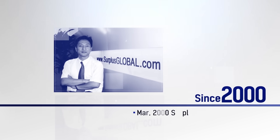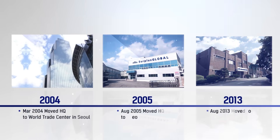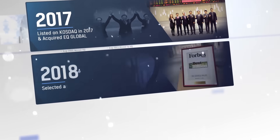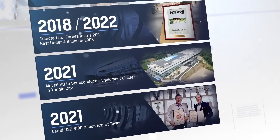Surplus Global has strengthened customer solutions by continuously establishing a global platform for used semiconductor equipment over the past two decades, and has now grown into the world's best company in the field of used semiconductor equipment.